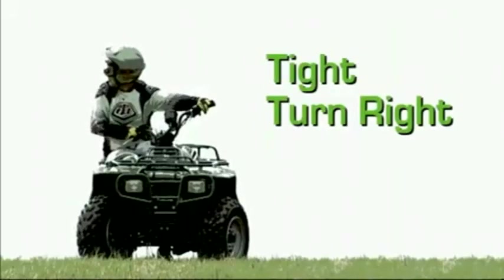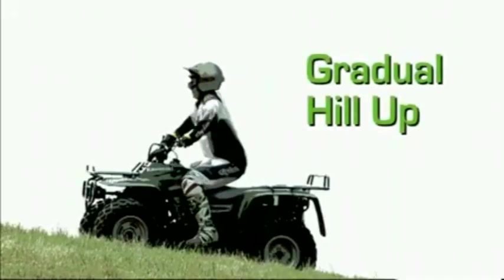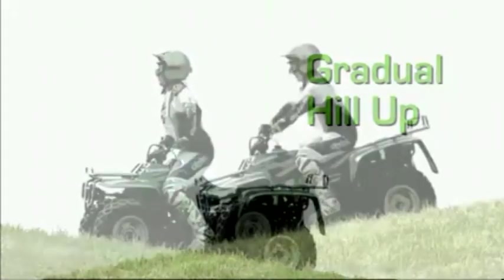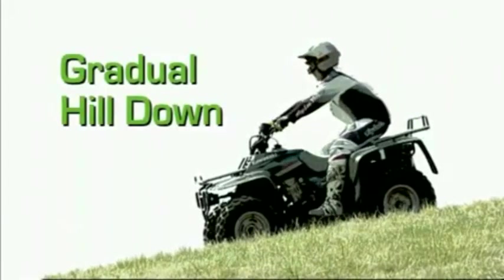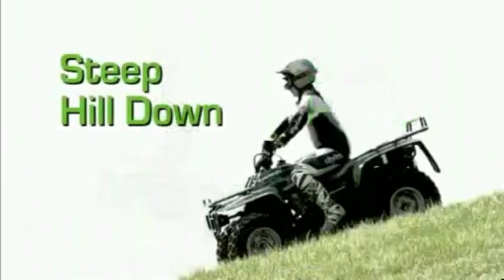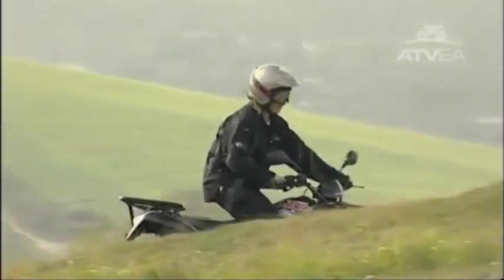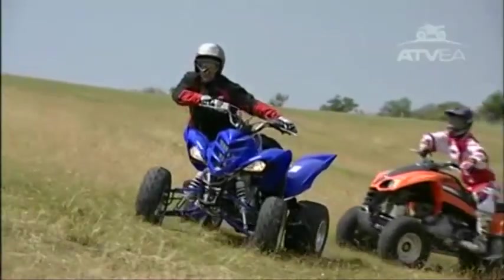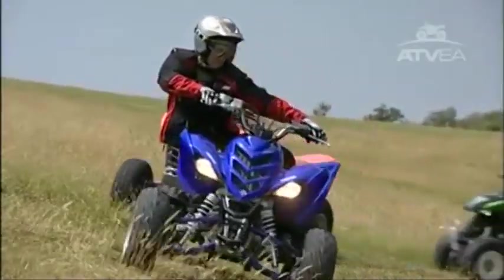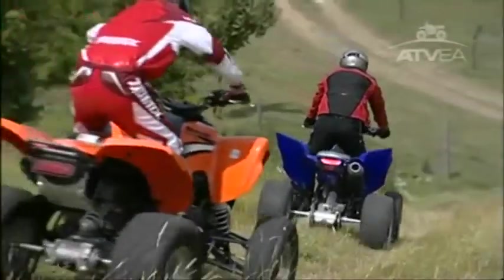When climbing or descending hills, you should always shift your weight to the uphill side, adjusting the amount depending on the gradient. You should lean forwards or backwards for gradual hills, and when the incline is steeper, place your weight over the handlebars or over the back of the seat by standing on the footrests. Riding properly means moving your body weight around quite extensively, but always remain in good reach of the controls so that you can use them easily.